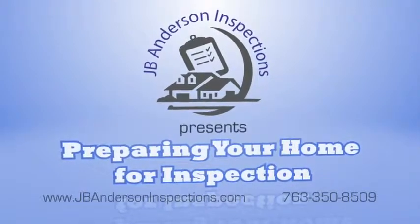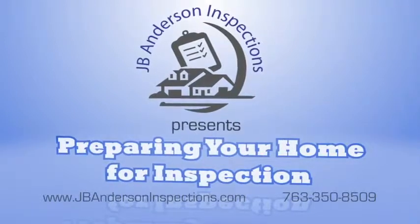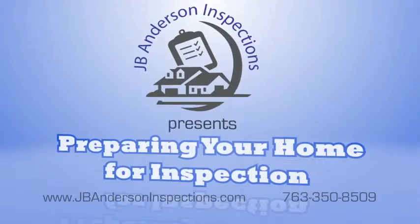Congratulations on the sale of your home. JB Anderson Inspections has been chosen to perform the inspection, and we have a few suggestions to help make the process a little easier.